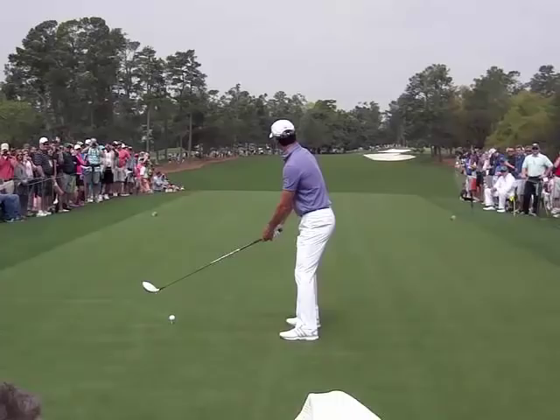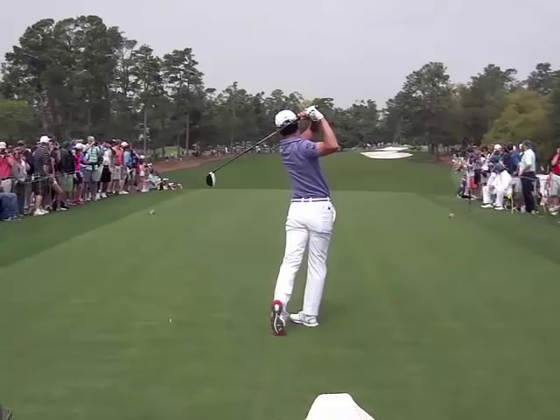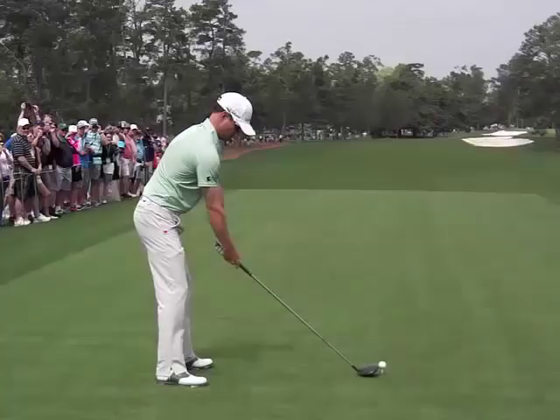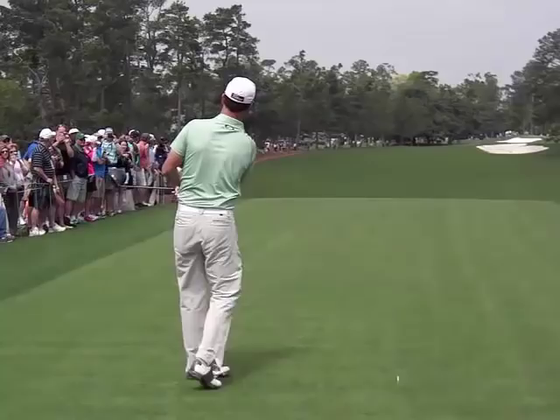Lefties now — Mike Weir. And Brian Harmon is also left-handed; it's his first Masters. He won the John Deere last year and beat out Zach. And now we've got Zach right here — there's a veteran. Just hit a bullet right up the middle, a little bit lower flight than a few of the other guys.